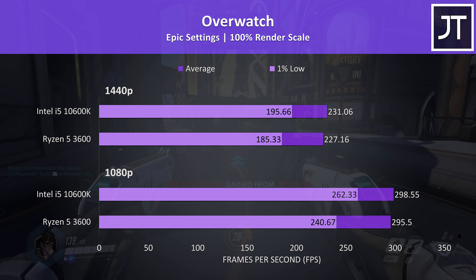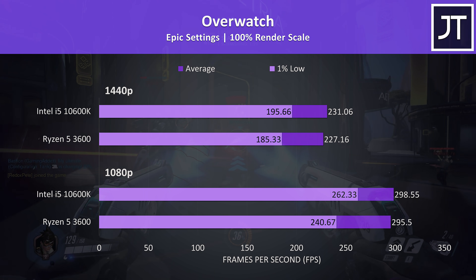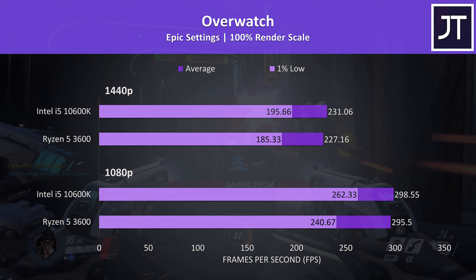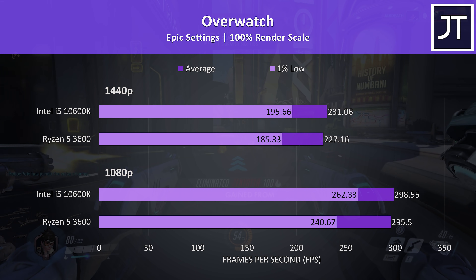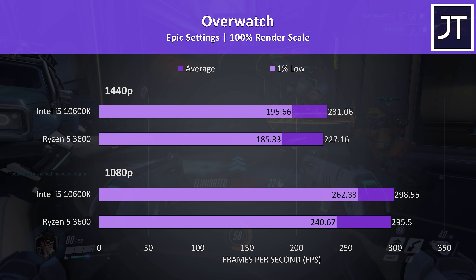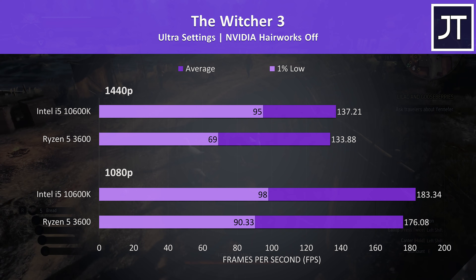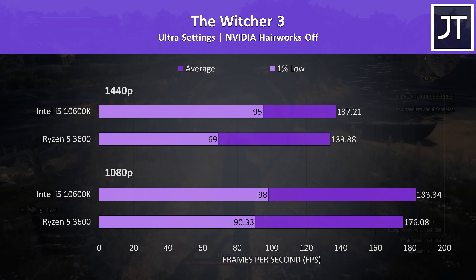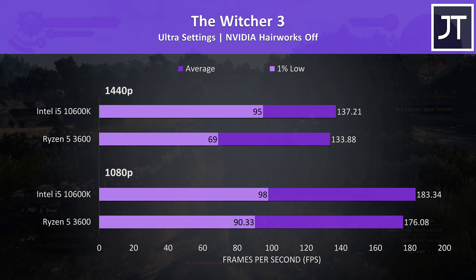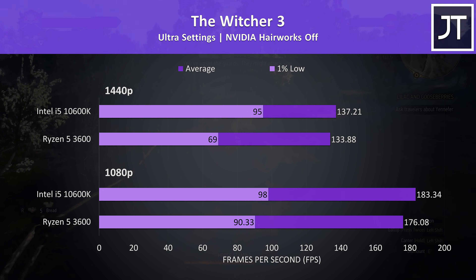Overwatch was tested in the practice range, and while this runs better than actual gameplay, it more easily allows the same test run for comparison. Both processors were close to the 300 FPS frame cap at 1080p, however the 10600K had a 9% higher 1% low which could be important for competitive esports players. The Witcher 3 had some interesting results — although the difference in average FPS is well below most other games tested, the 1% low at 1440p had a massive 38% higher result with the i5.